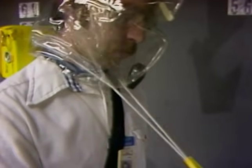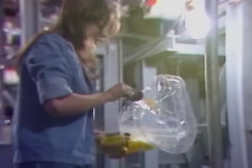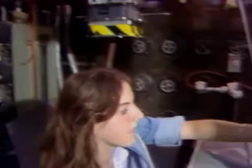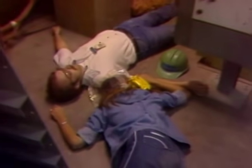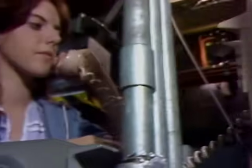An important point to remember is that the escape pack is to be used for escape only. It is not to be used for rescue purposes. In an emergency situation, your job is to get out and warn others. Don't become a victim yourself by trying to rescue someone without the proper equipment. Call the control room and the emergency response team will initiate a rescue action.